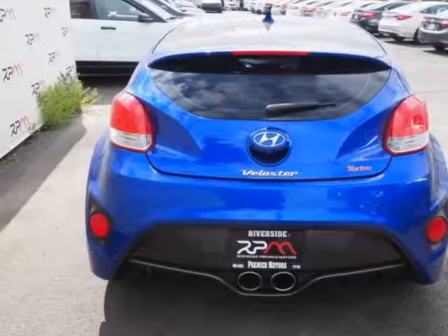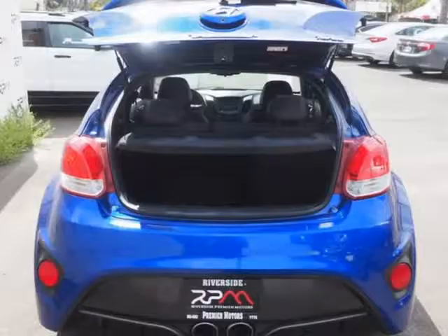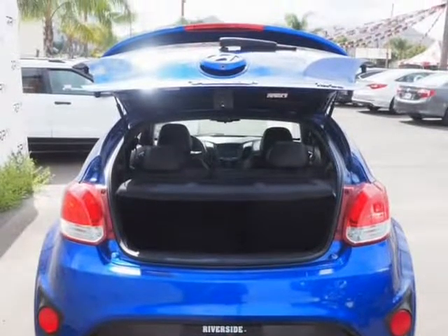24/33 city/highway MPG. Reviews highlight lots of features for the money, fuel efficient engines, and a lengthy warranty.